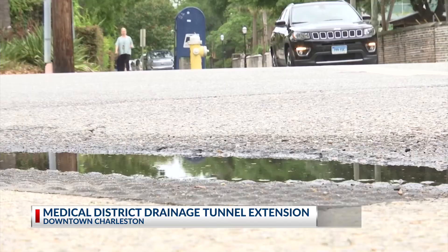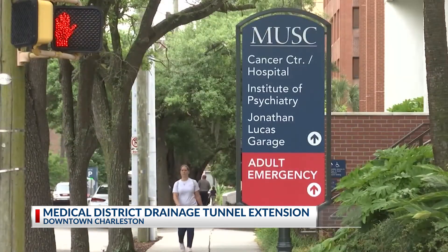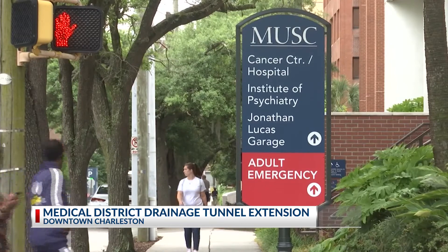It costs tens of thousands of dollars every day this happens. This project is made possible because of a $10 million grant from the US Department of Housing and Urban Development and another $5 million from the city — a collaborative effort meant to keep hospitals accessible. When people talk to each other and work together, you can get a lot done. This project is expected to be completed by next summer.